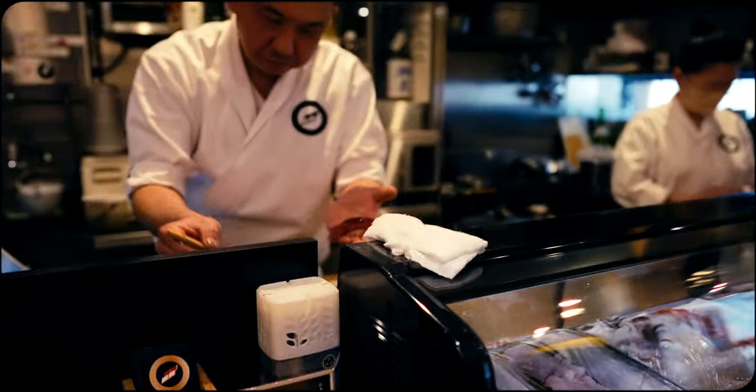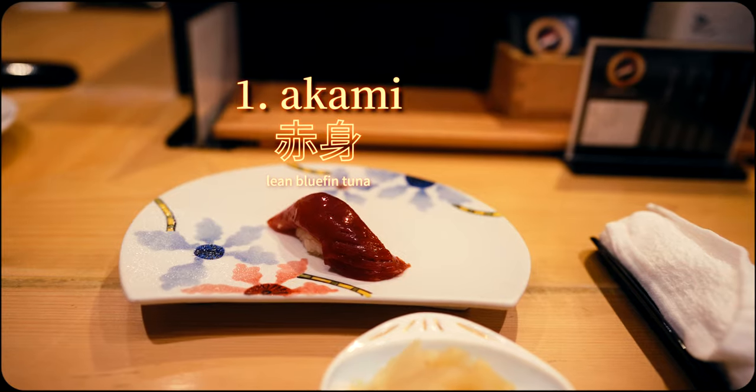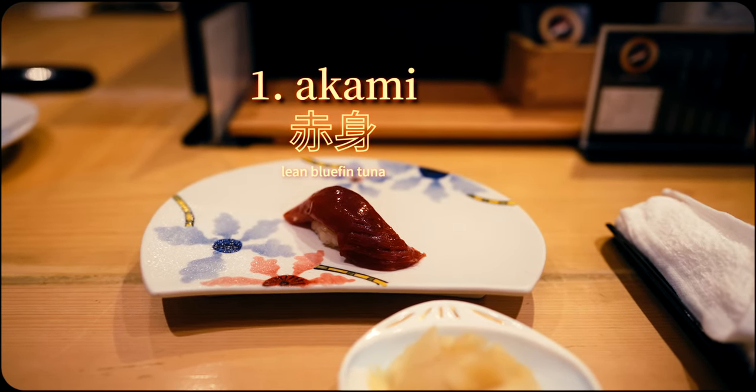The first piece was the classic bluefin tuna. Even though it's technically the lean portion, it was luxuriously tender and smooth all the way through, which is certainly indicative of high quality tuna.